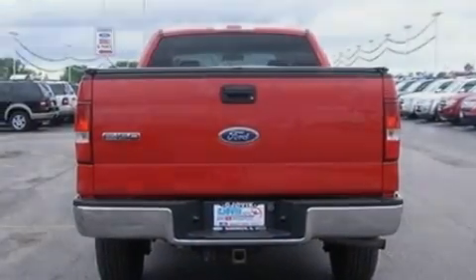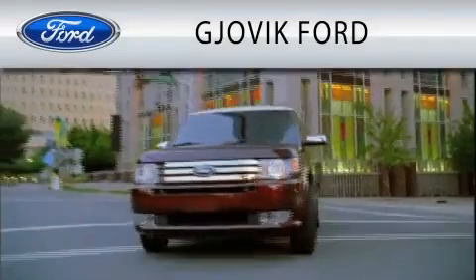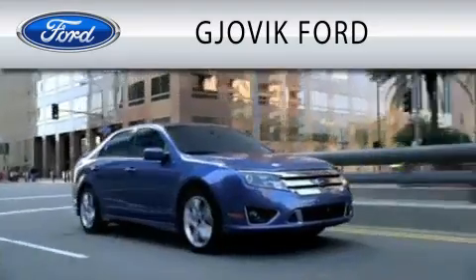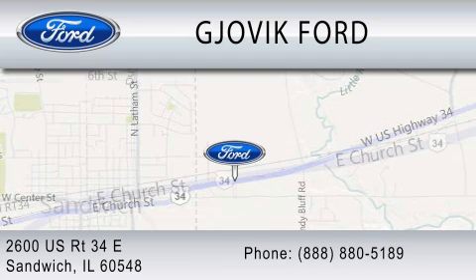Contact us today to schedule your opportunity to see this automobile in person. Jovic Ford is dedicated to doing everything possible to ensure that the experience you have selecting your next vehicle is as pleasant as possible. We are located at 2600 US Route 34 East in Sandwich.